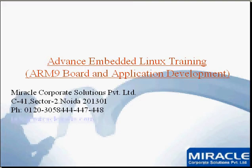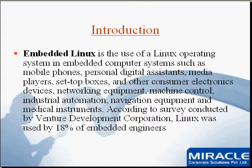Just have a quick glance at the kind of RTOS it is. Embedded Linux is the use of a Linux operating system in embedded computers such as mobile phones, personal digital assistants, media players, top boxes and other consumer electronics devices, networking equipment like routers, gateways, machine control, industrial automations, navigation equipment and medical instruments. According to a survey conducted by Venture Development Corporation, Linux was used by 18% of embedded engineers. Linux is a very popular embedded operating system for these kinds of devices, and because it is open source, most OEMs prefer embedded Linux to reduce the cost of their equipment.